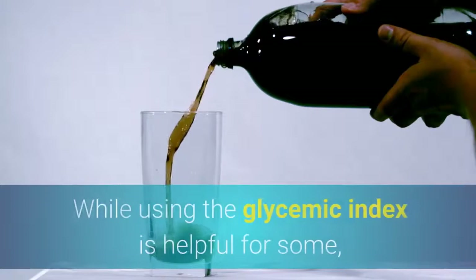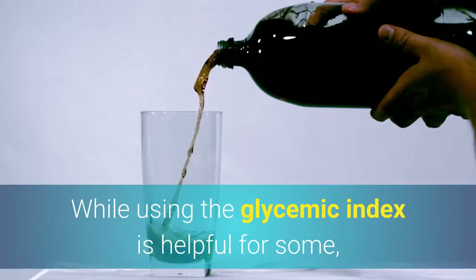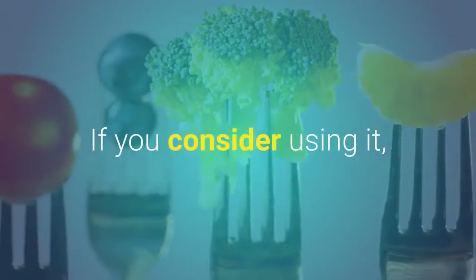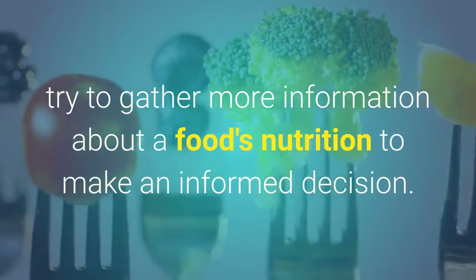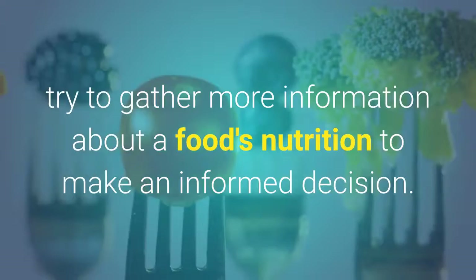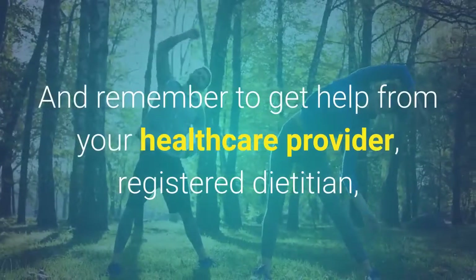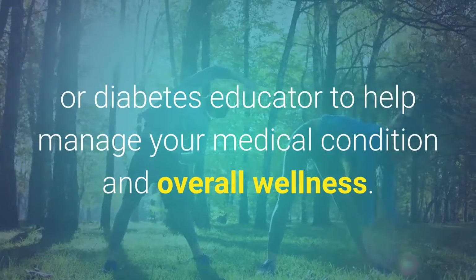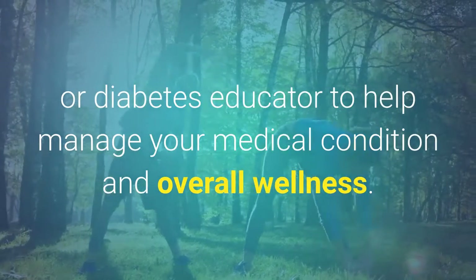A word from Verywell: While using the glycemic index is helpful for some, it is not an effective tool for others. If you consider using it, try to gather more information about a food's nutrition to make an informed decision. Remember to get help from your healthcare provider, registered dietitian, or diabetes educator to help manage your medical condition and overall wellness.